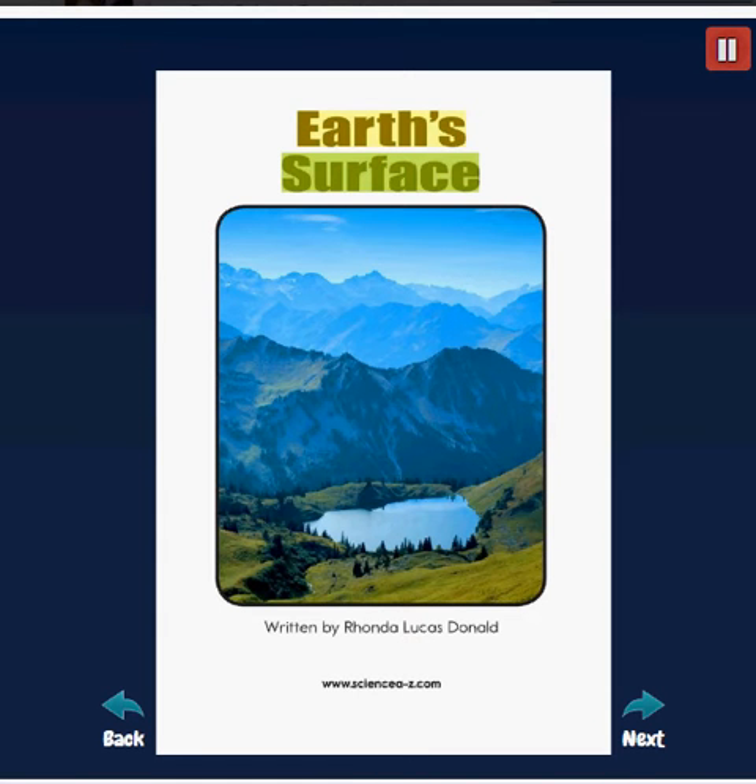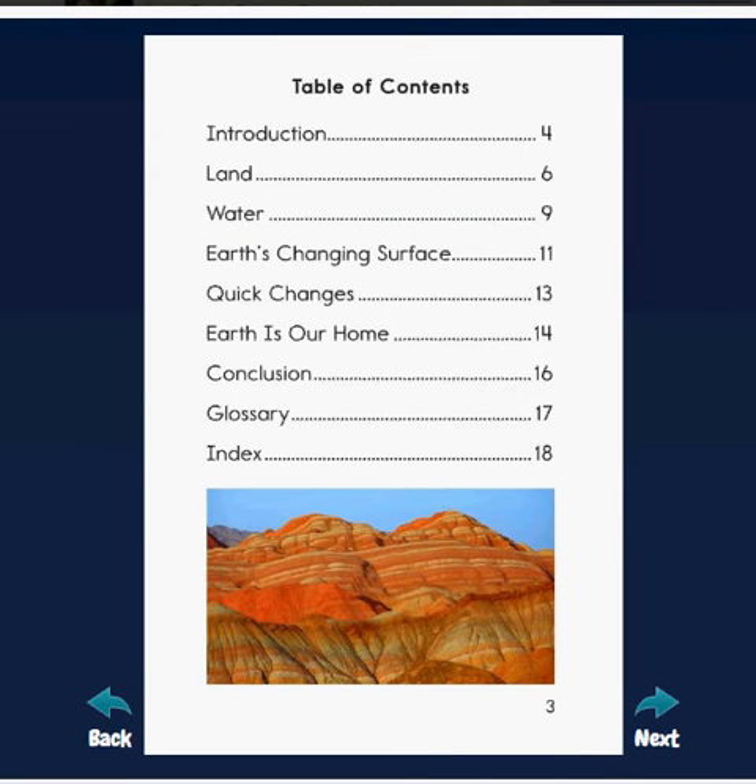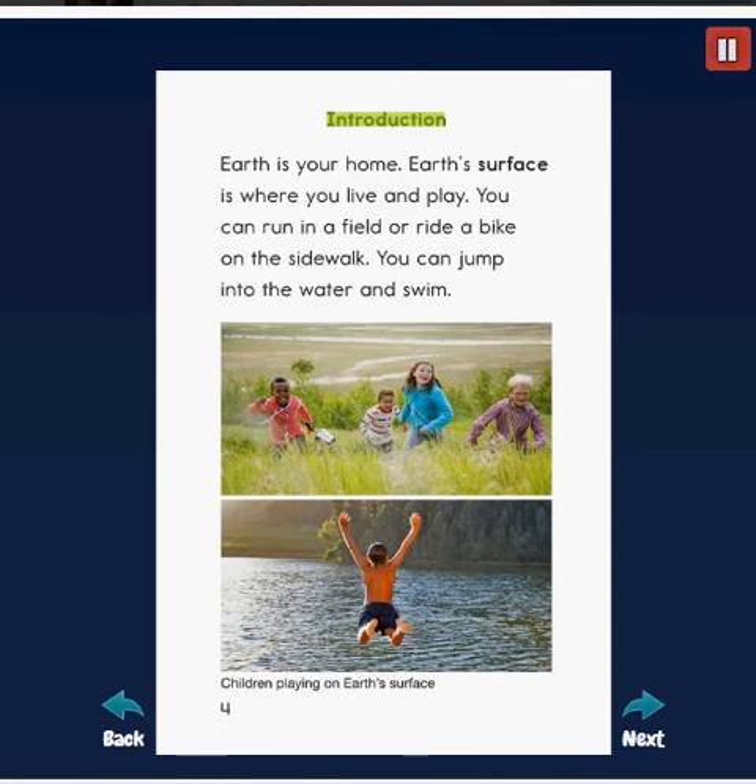Earth's Surface, written by Rhonda Lucas Donald. Earth is your home. Earth's surface is where you live and play. You can run in a field or ride a bike on the sidewalk. You can jump into the water and swim.